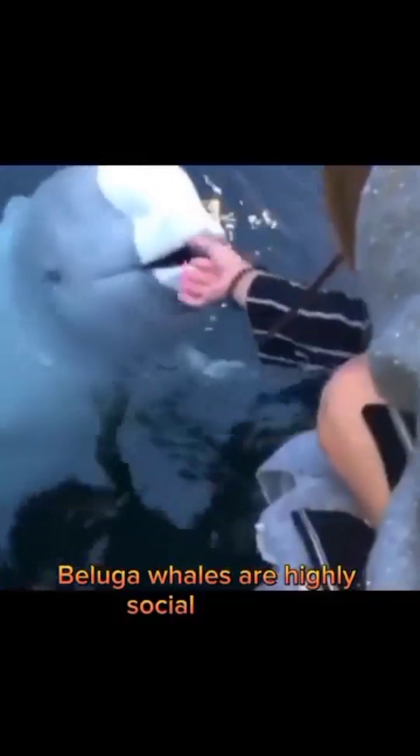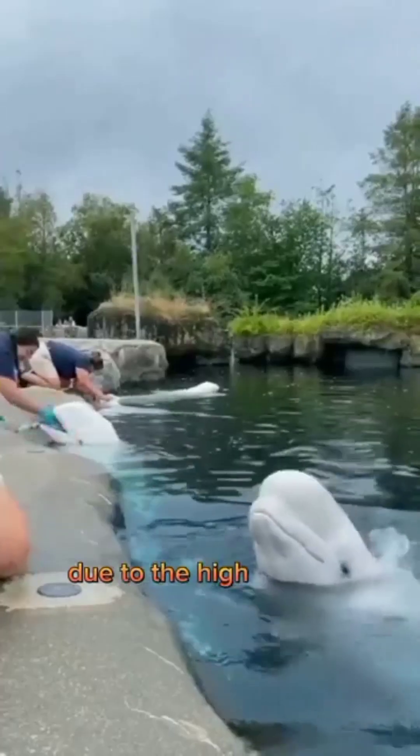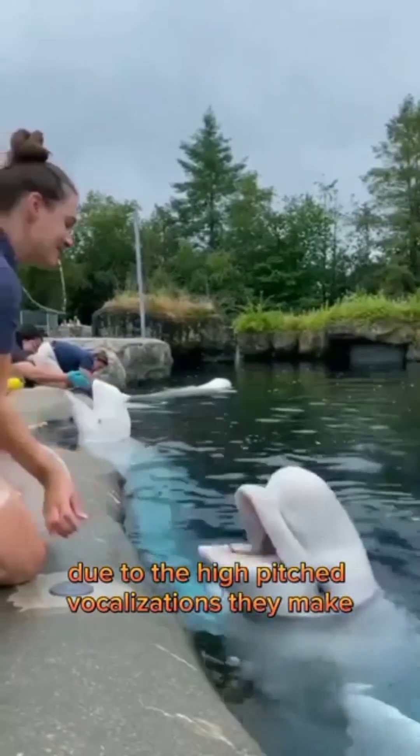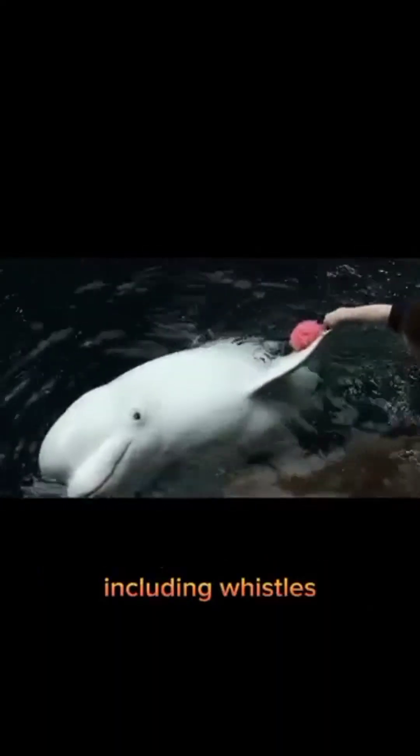Beluga whales are highly social animals and are known to form groups of up to several hundred individuals, known as pods. They are also known as sea canaries due to the high-pitched vocalizations they make, including whistles, clicks, and even songs.